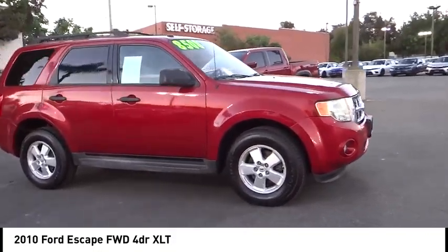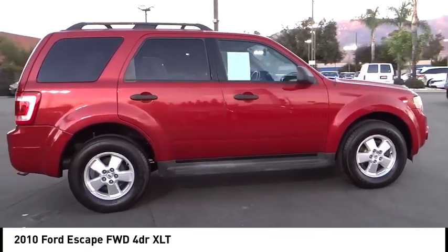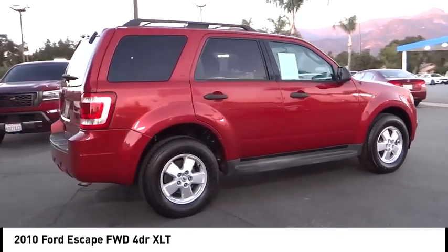Stop by and take a look at the 2010 Escape. Gas engines flex, tow, sip, and go with Ford Escape.